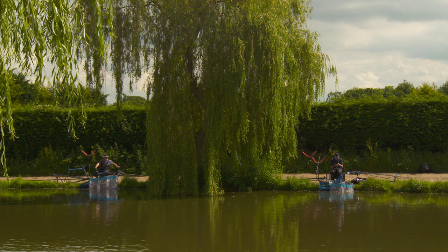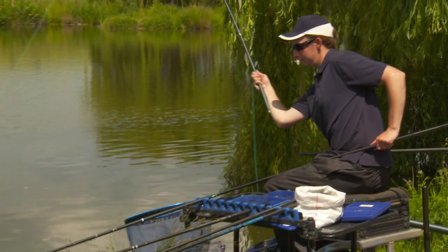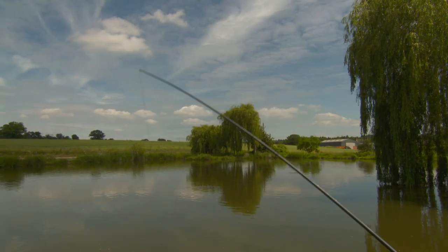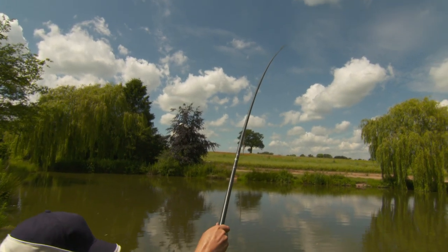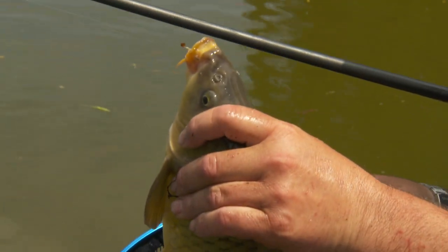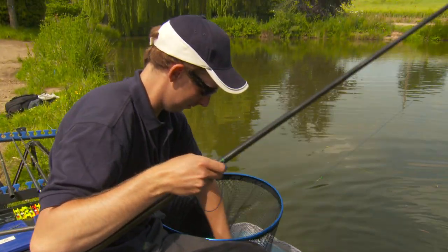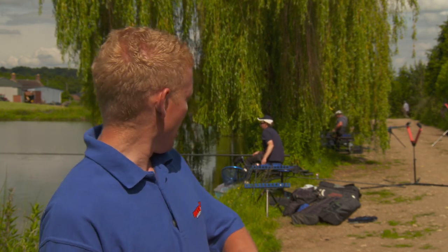It's 10 minutes before the all out now. I've been watching both these anglers all day. I wouldn't like to say what sort of weights they've got, but one thing I can promise you — there's going to be a hell of a lot of fish weighed in at the end of the session. This is it folks, the end of the day. All out!